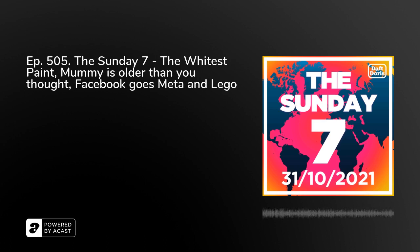Scientists at Purdue University have created the world's whitest paint and it could be the next big thing in fighting climate change. The invention is seven years in the making and was developed by Purdue mechanical engineering professor Shulin Ruan and his team of graduate students. They wanted to create a paint that would reflect sunlight away from a building, dramatically decreasing the need for air conditioning.